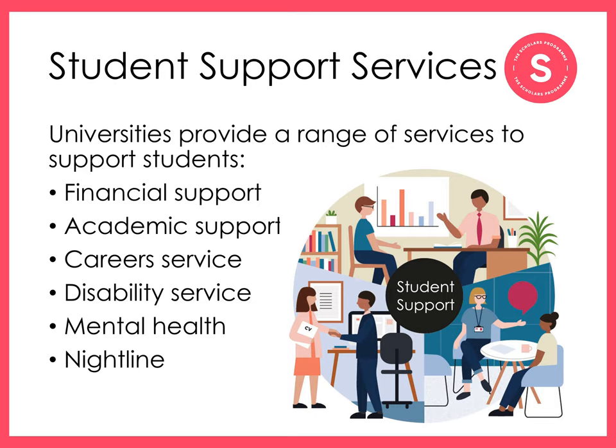Universities also offer dedicated mental health support services, sometimes called a wellbeing service, and you can go to them with any kind of mental health worry. Some are also able to offer therapy and counselling, or put you in touch with organisations that can provide those services. If you'd like something confidential, anonymous and over the phone, you can call Nightline, a listening support and information service run by students for students.